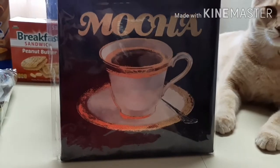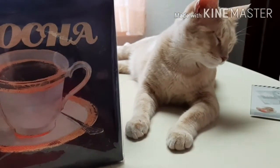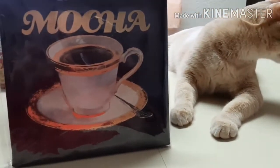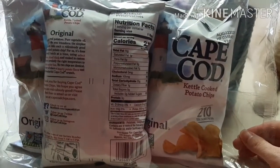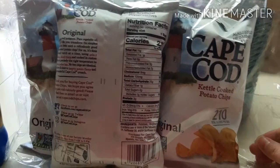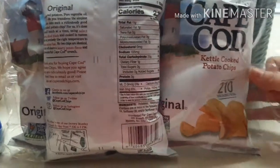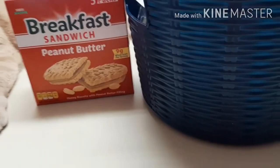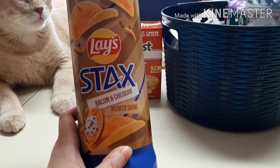Then I got this little picture — it says 'mocha' and has a cup of coffee. And there's my cat Milkshake because he wanted to see what I was doing. He is so curious! Then I found this three-pack of Cape Cod kettle cooked potato chips — they're like the personal bag size. Then I got these Lace Stacks, the bacon and cheddar potato skin chip flavor.